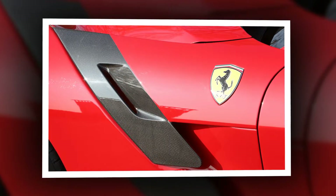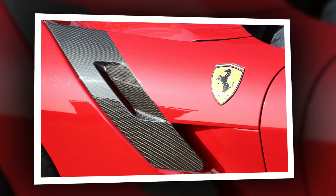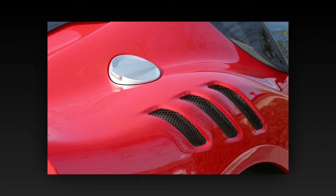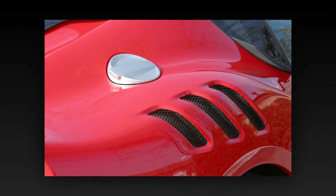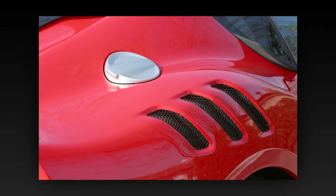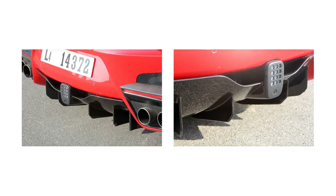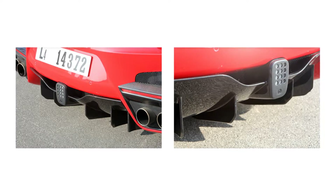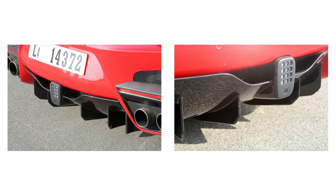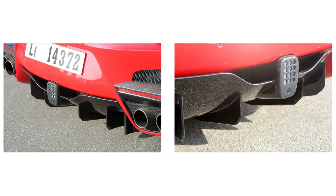Modern rear-wheel steering systems, including those in the big-dog Porsche 911s, typically counter-steer relative to the front wheels at low speeds to improve agility, and steer in the same direction for greater stability at elevated velocities. Ferrari claims its adaptation doesn't need to counter-steer the rear wheels — the natural behavior of the car is sufficiently agile. Instead, the Italians need only the enhanced stability to keep the tail from overtaking the front of the car in corners.